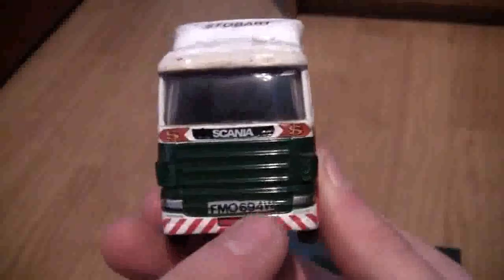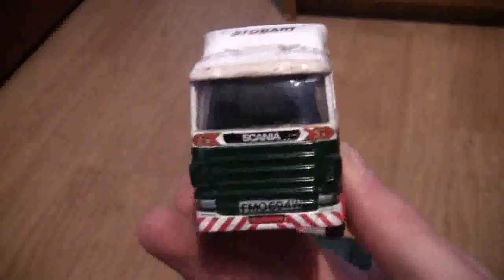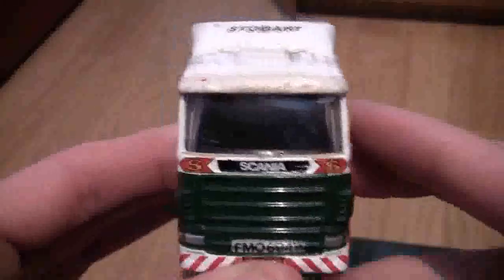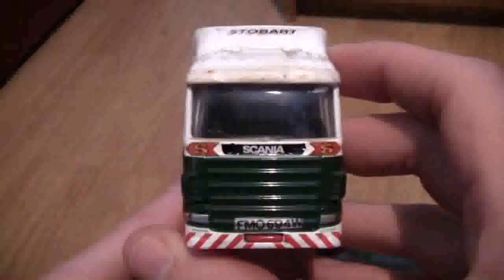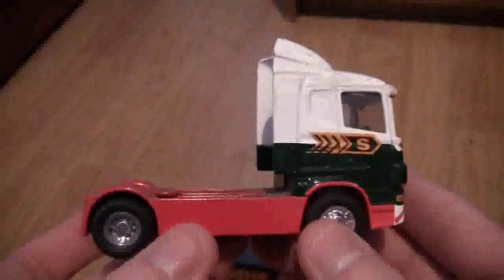These are actually water slide transfers that I found in a box with some scale electric cars while we were clearing the loft out a few years back, and I put some of them on to make the trucks look realistic. This was one of the first or second trucks I had when I was first getting into Stobart, as I used to go to a market with my grandad quite often and we'd buy some of these each time we went. It was a really good day out because we could come home and play with them — but that was when I was a child.